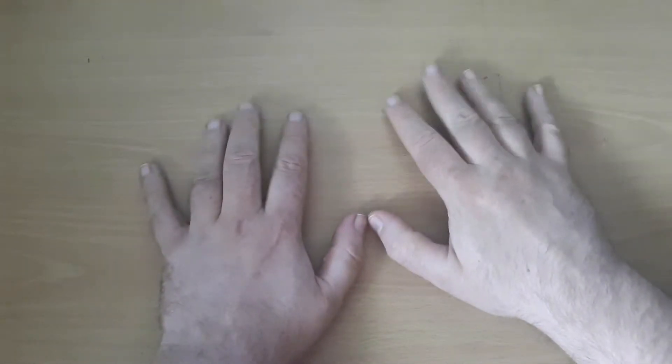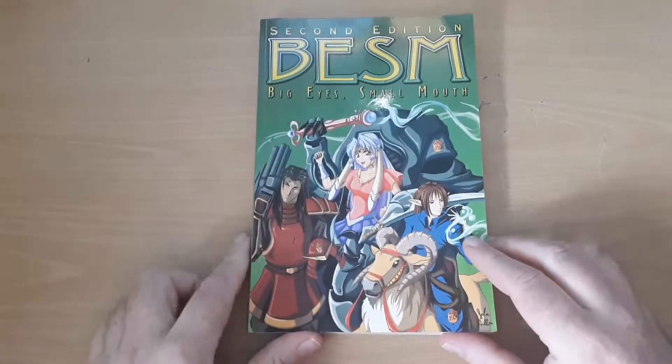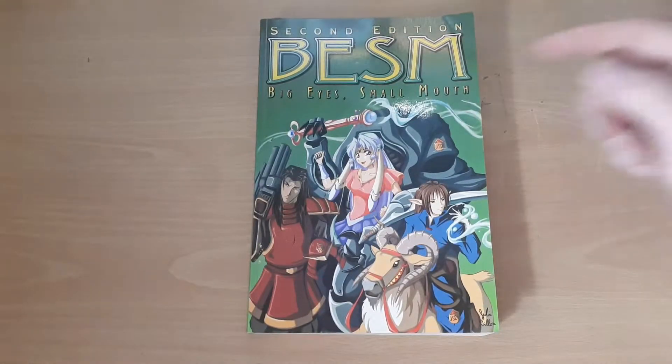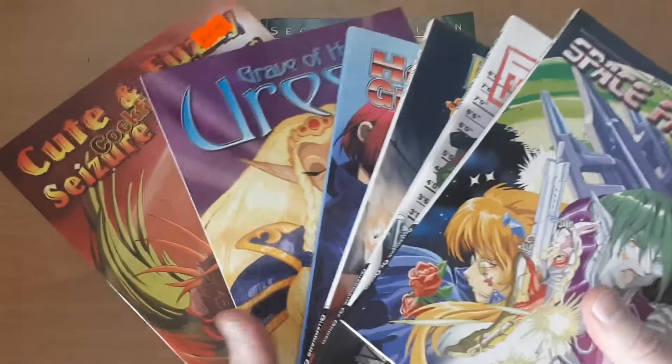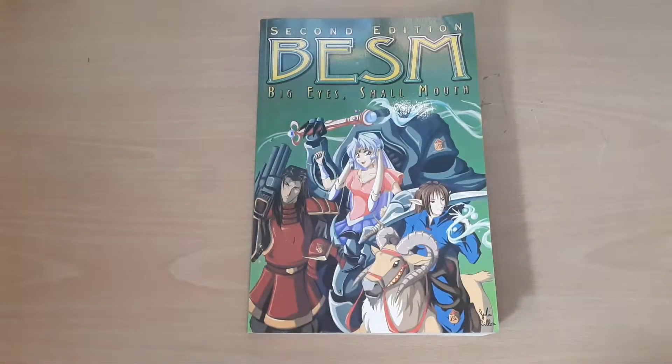Hi guys, Freddy here. Welcome back to The Real Desktop again this week for another Retro RPG. The camera's down a bit lower so my hands are going to appear massive, as this is a much smaller book. This week I'd like to present the second edition BESM — Big Eyes Small Mouth — a manga anime type role playing game. I did plan to do this a few weeks ago but skipped it because I thought it would be a very short video. Fortunately this past week I was lucky enough to be given a range of source books for it, so we'll be covering those too. Many thanks to Richard who handed those over, who I believe now follows the channel.